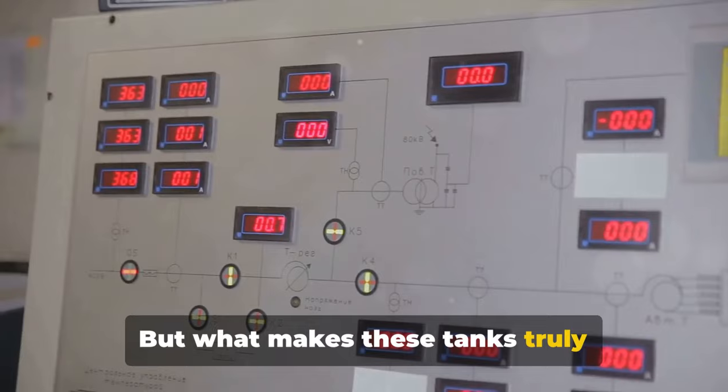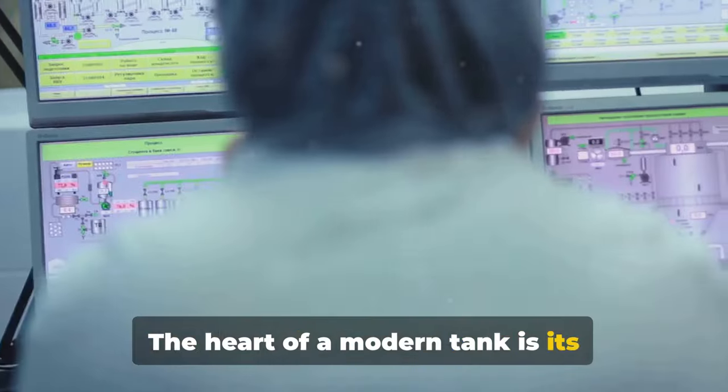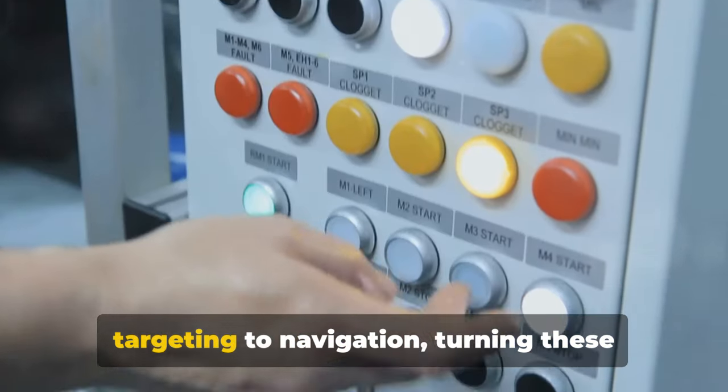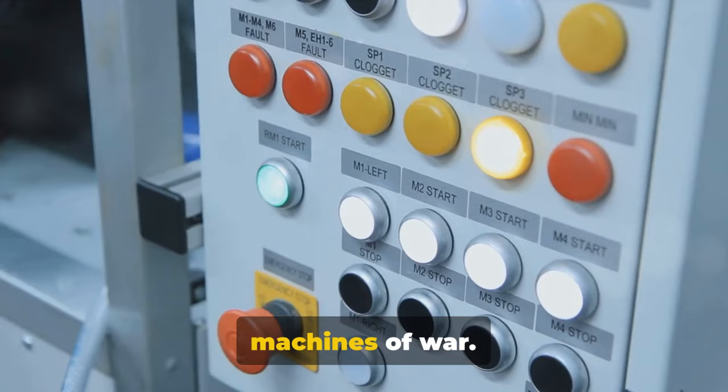But what makes these tanks truly formidable is what's inside. The heart of a modern tank is its computerized control systems. These systems manage everything from targeting to navigation, turning these armored beasts into highly efficient machines of war.